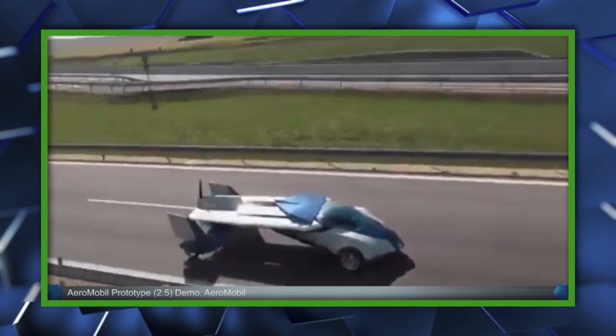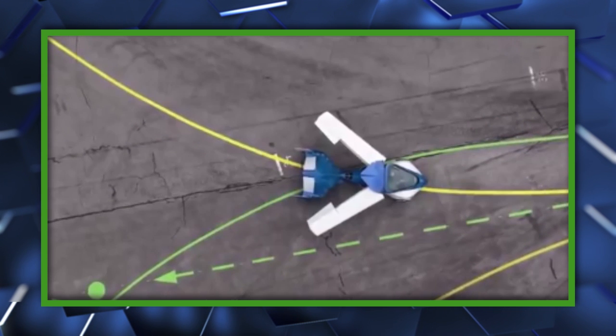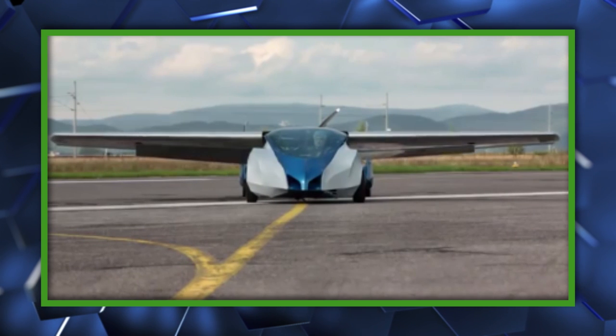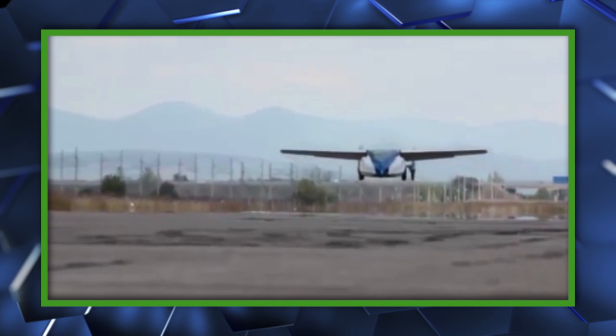On the ground, the Aeromobile is designed to top 100 miles or 160 kilometers per hour, and in the air can support speeds between 40 miles per hour and 124 miles per hour, or 60 and 200 kilometers. While its airborne range is shorter at 430 miles or 700 kilometers, it can get up to 540 miles or 875 kilometers on the ground.